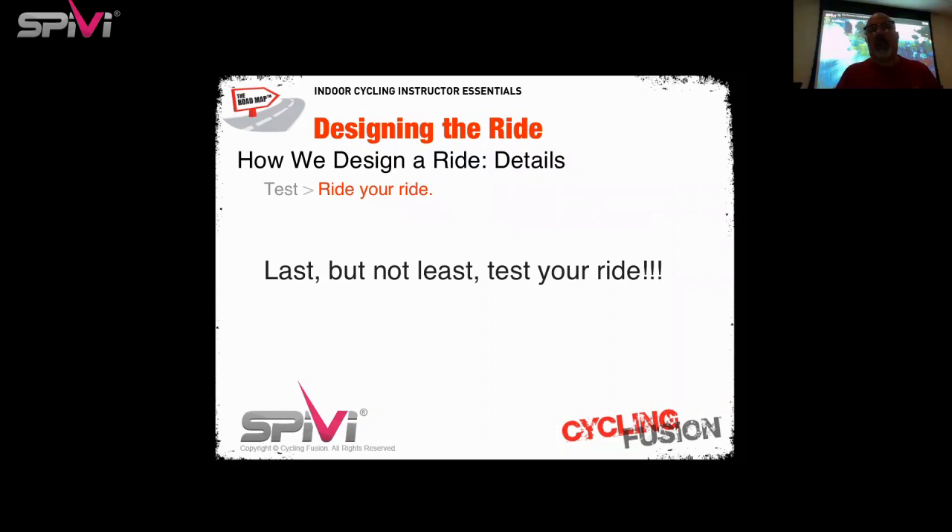Test your ride — super important. In summary: quality and consistency are truly the keys to repeatability. We want to use common language, common tools, and that will lead to common success on and off the bike. A good class is truly worth the effort. Now Alyssa will show you how easily the SPIVI Workout Creator can help you produce a ride that will have your riders clapping and wowed as they get off.